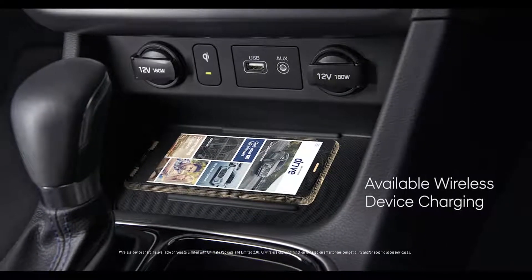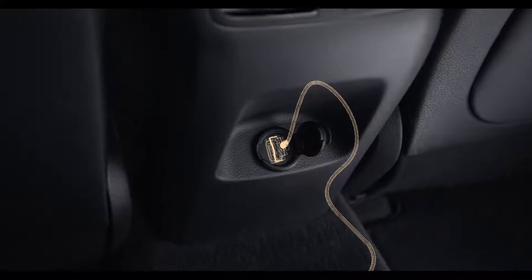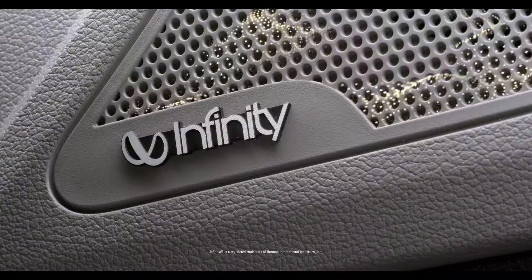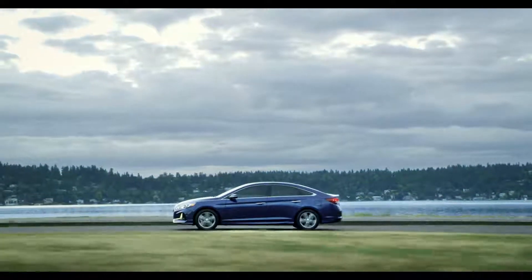You'll also find available wireless device charging and a rear seat USB charging port to keep your devices charged on the go. A seven-inch touchscreen display audio comes standard. The Sonata also offers an available Infinity Premium audio system for a more entertaining trip.